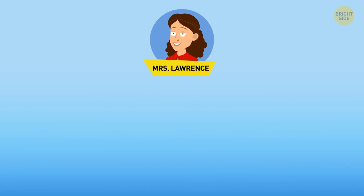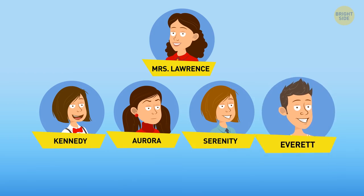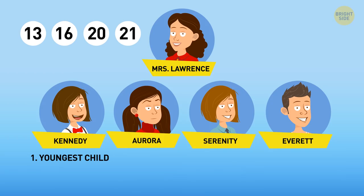Mrs. Lawrence has four children: three daughters — Kennedy, Aurora, and Serenity — and one son, Everett. They are 13, 16, 20, and 21. Guess how old each of them is if the youngest child is a girl, Kennedy is older than Everett, and the sum of the ages of Kennedy and Aurora can be divided by three.